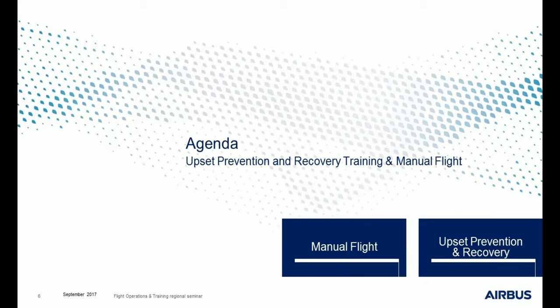Over the past few years, the aeronautical industry and authorities have become aware that because of this high level of automation, some pilots have lost part of their manual flying skills — in particular in abnormal or degraded situations. That is why the first part of this presentation will be dedicated to manual flight, then we'll have a look at upset prevention and recovery.